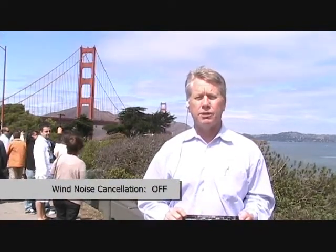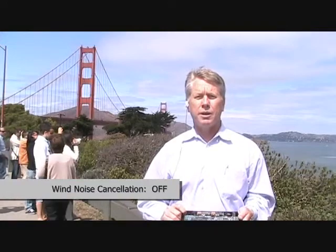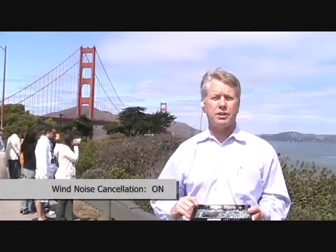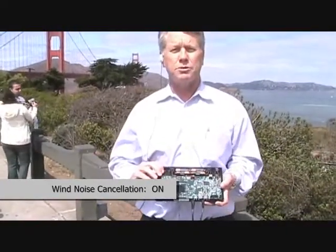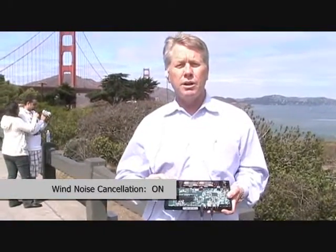I'm here at the very iconic Golden Gate Bridge showing you our noise cancellation technology relative to wind suppression. I'm going to turn on our technology and show you a little bit about our setup. I have a wired microphone connected to a Bluetooth headset, which is now connected into our TI-C67 processor board containing our windshield wind suppression technology.